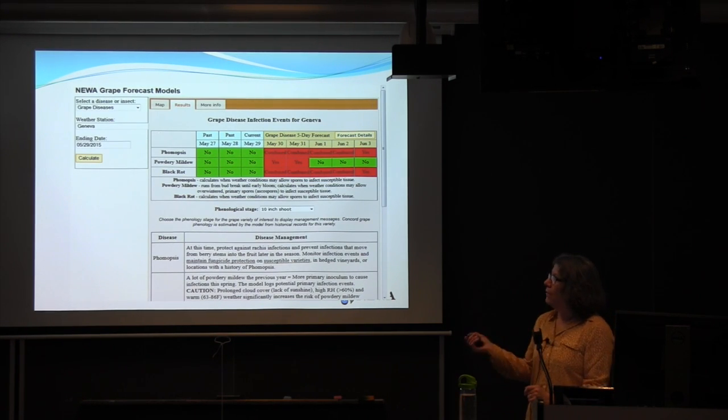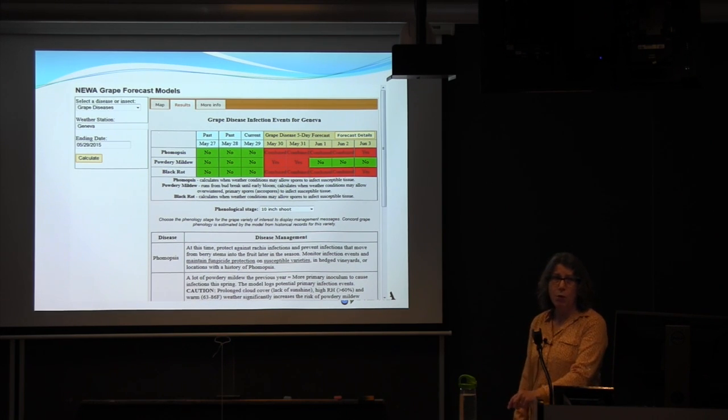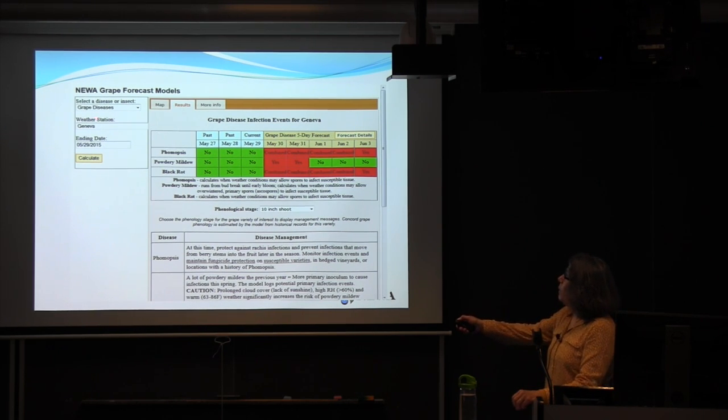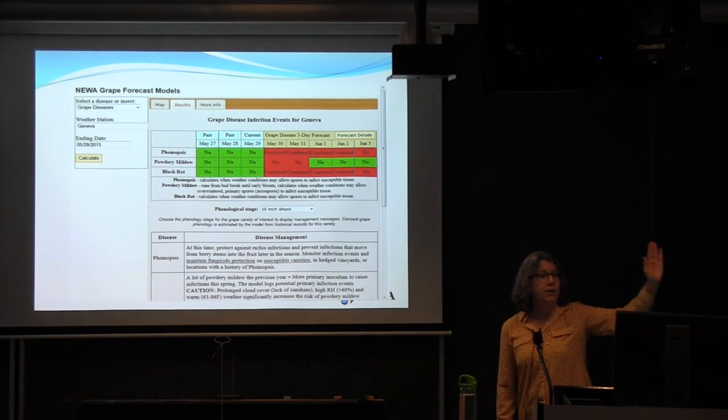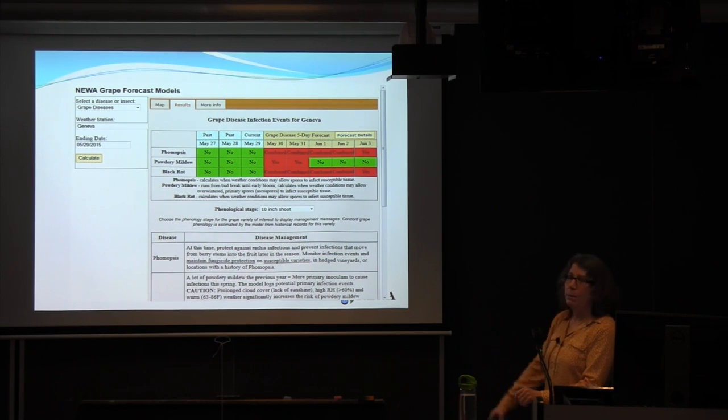This gives a snippet of the grape forecast models available in NUA. On the left-hand side, you select a disease or insect for grapes. We have grape berry moth, grape diseases, and DMCAST — a simulation model for grapevine downy mildew. Because we're in so many states, we're building in state selection and then weather station location selection. We default to the current date, but you can go back in time and select a historic date.